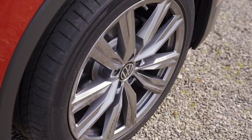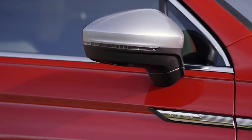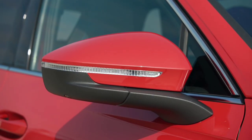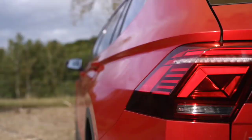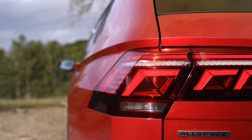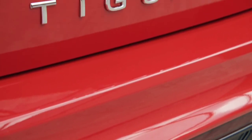There are two plug-in hybrid options with total outputs of 201 horsepower (150 kilowatts) or 268 horsepower (200 kilowatts). These models use a 19.7 kilowatt-hour battery that can provide an electric-only range of up to 62 miles (100 kilometers). The AC charger supports 11 kilowatts, and the car can accept up to 50 kilowatts when connected to a DC fast charger. There are also mild hybrid-equipped choices.